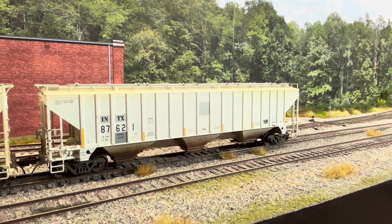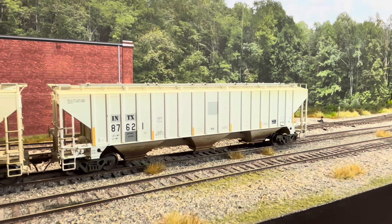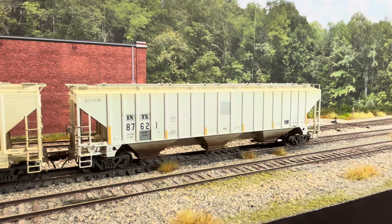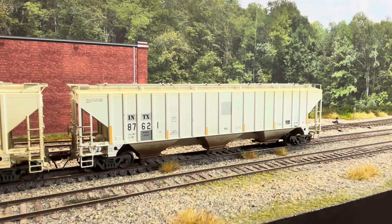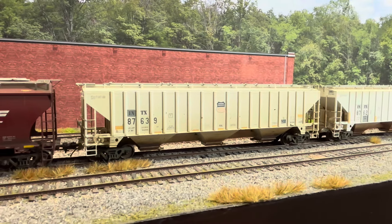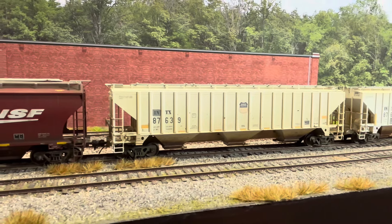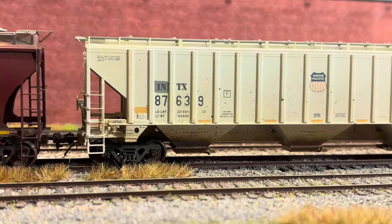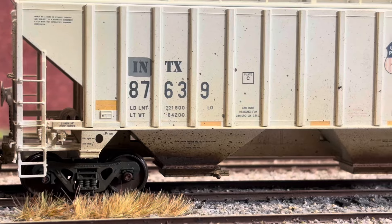Speaking of Tangent, these are two brand spanking new 4750s that Tangent has just released. I got these in the INTX reporting mark, which stands for Interstate Commodities, a leasing company. These were actually former UP cars, and I found a couple of prototype photos of the exact numbers of cars that were running around during 2015, and I tried to copy the weathering pattern on them. What's unique about this particular car is they didn't patch out the UP shield on the side, so it still retains that old UP shield. You can see, if you look closely, where the INTX reporting mark is, is where they patched the UP logo out to put the INTX.